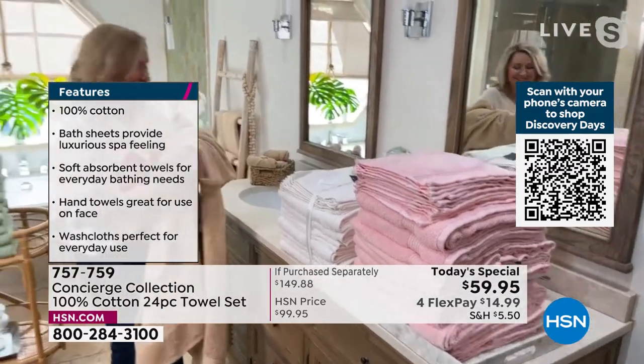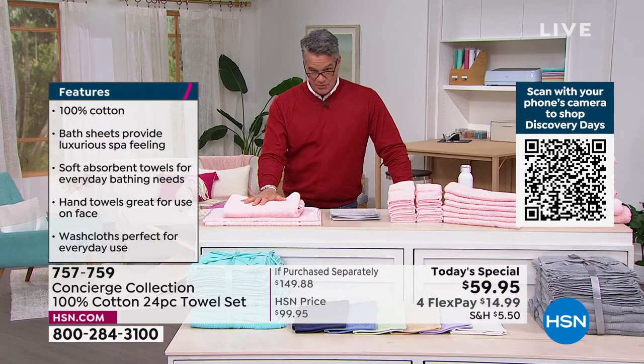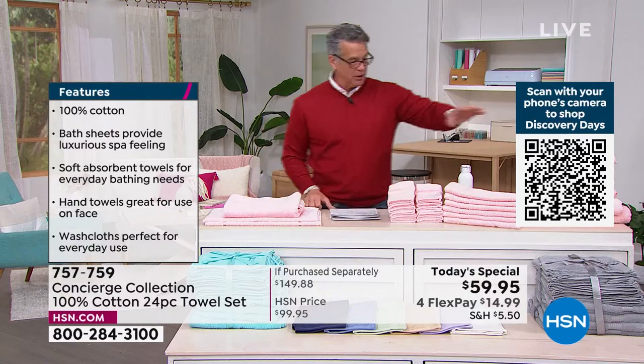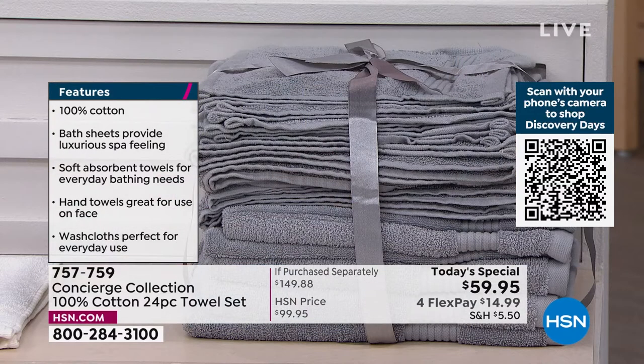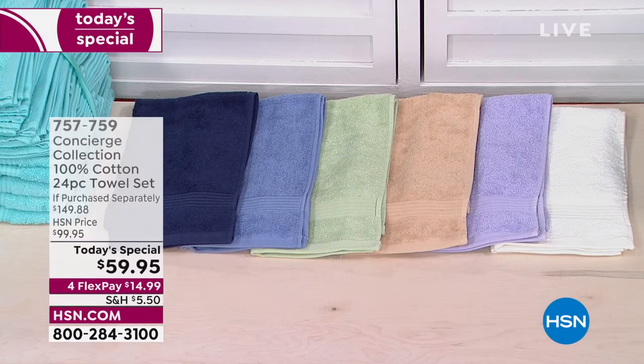It's almost double the size after washing — that's what 100% cotton does. The more you wash it, the fluffier and better it feels. The most popular color is gray. I also have white, lilac, tan, sage, blue, navy, aqua, and blush — that beautiful pink color.